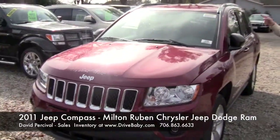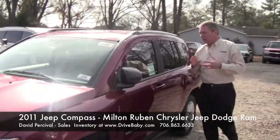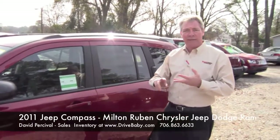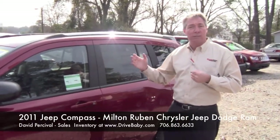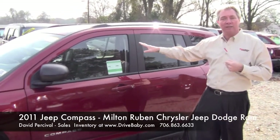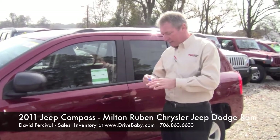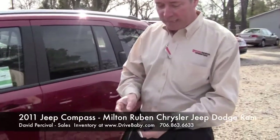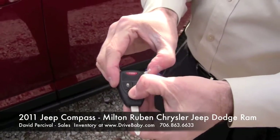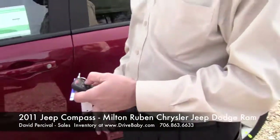So in doing so, they brought the Compass out with the same lines as the Grand Cherokee and it offers the same type of options. You can actually get it with cloth or leather, navigation systems, and power seats — it's unheard of to see a power seat in a vehicle this size, but that's one of the options. This particular model has not only keyless entry but also remote start. Hit your button twice and the vehicle starts on its own.